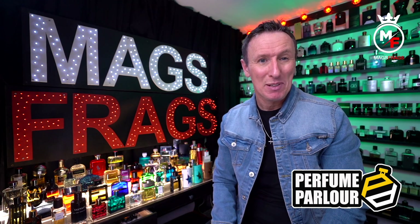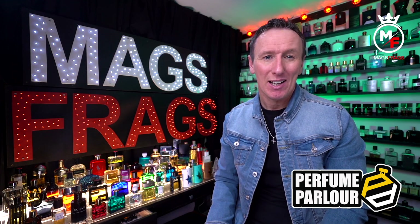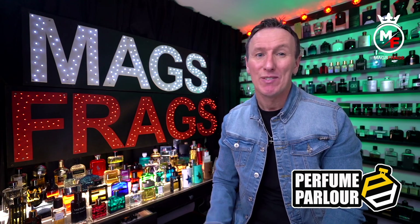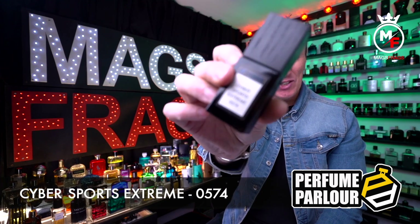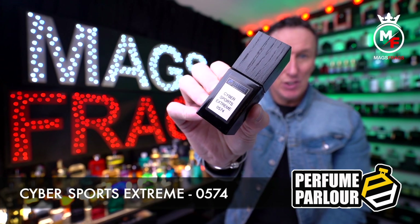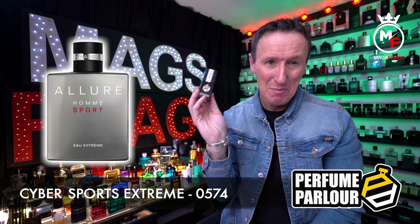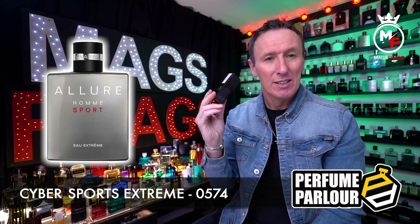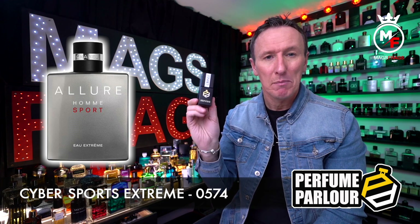Let's have a look at what I've picked up this week, starting off with a clone of one of the most popular men's designer fragrances. The perfume parlour copy is called Cybersports Extreme for Men, code 0574, and this is a clone of Chanel Allure Homme Sport Extreme. The top notes are Cypress, Mint, Mandarin Orange and Sage; in the mid we've got Pepper; and in the base there's Tonka Bean, Sandalwood, Cedar and Musk.